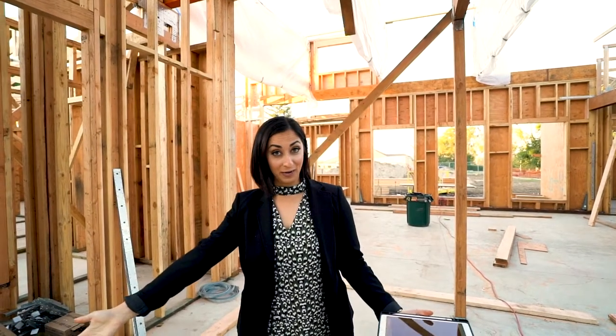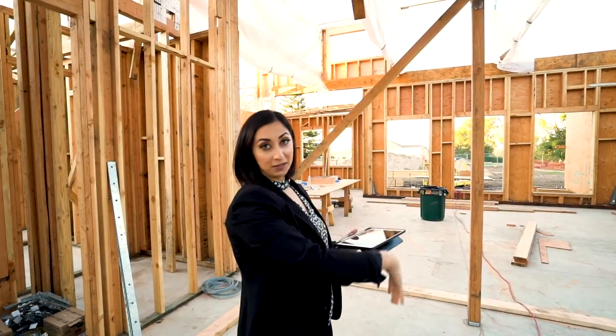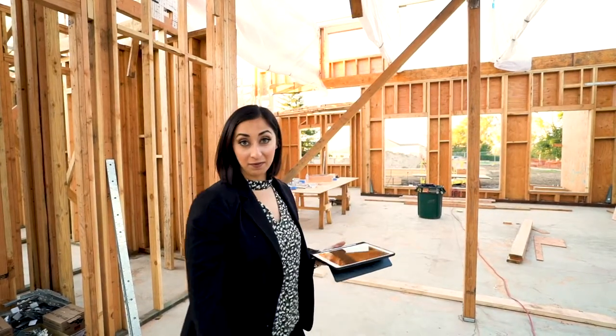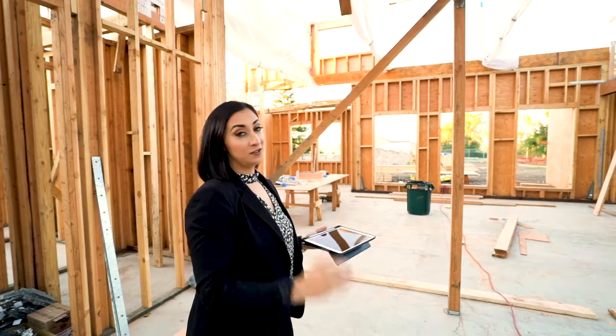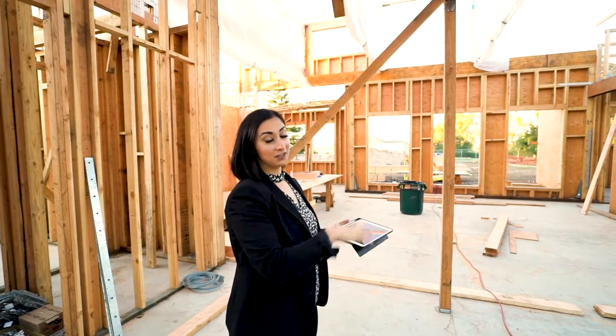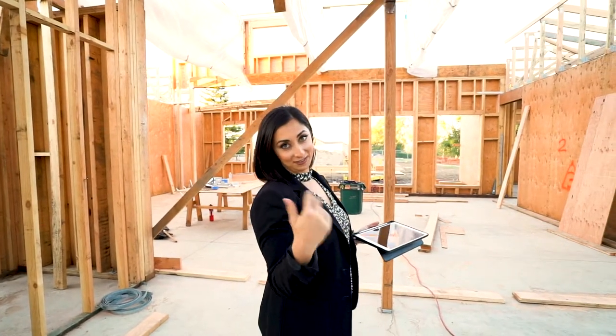So right now we're standing in the entry foyer of the home. To my right is going to be the fireplace wall, and the TV is going to be mounted above the fireplace. We're going to have stone going all the way up to the ceiling, and the ceilings here are 20 feet tall, so it's going to be a very massive living room.